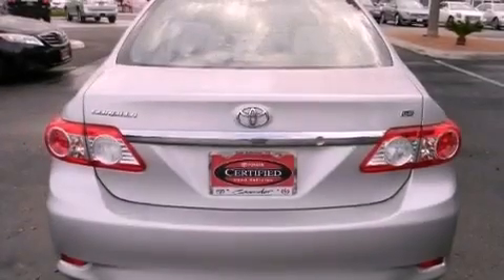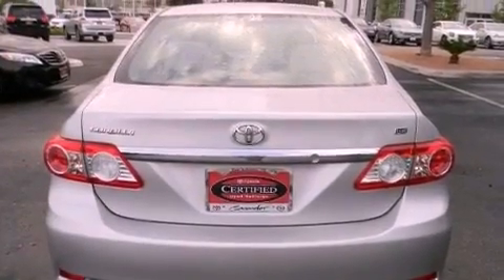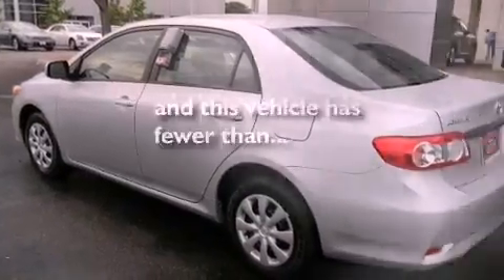Additional features include rear impact crumple zones, an anti-lock braking system, air conditioning, and this vehicle has less than 18,000 miles.